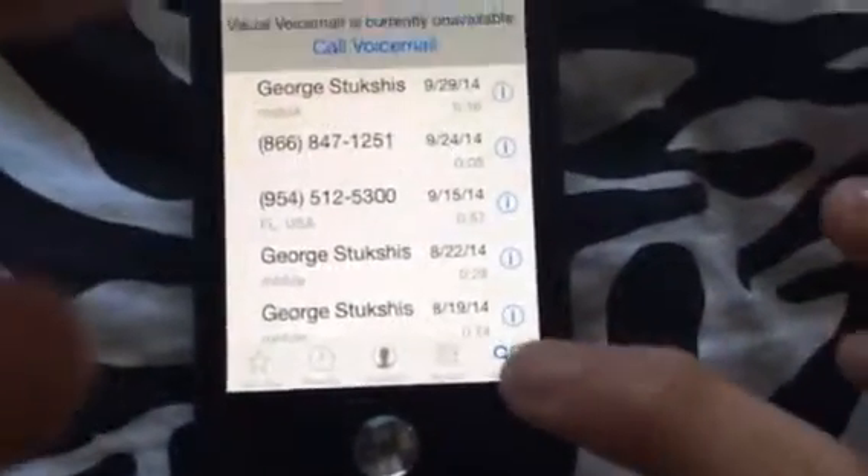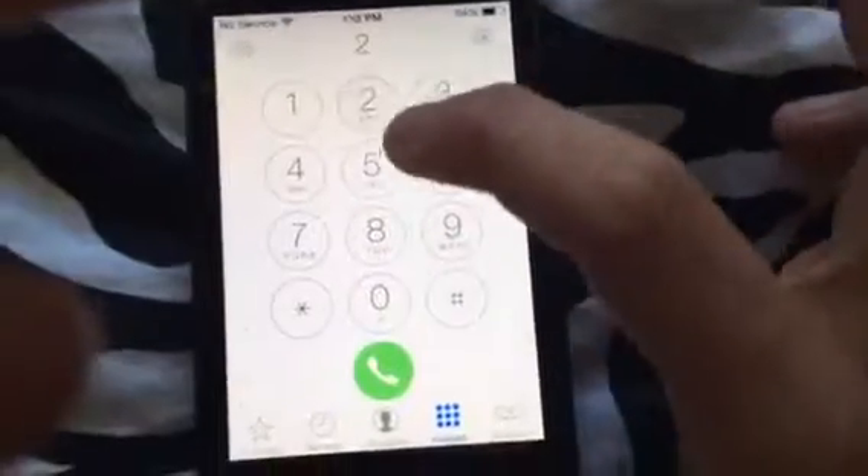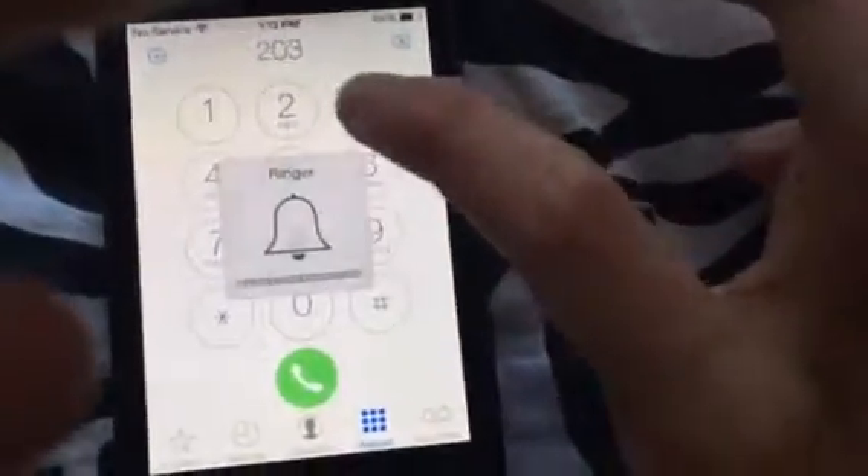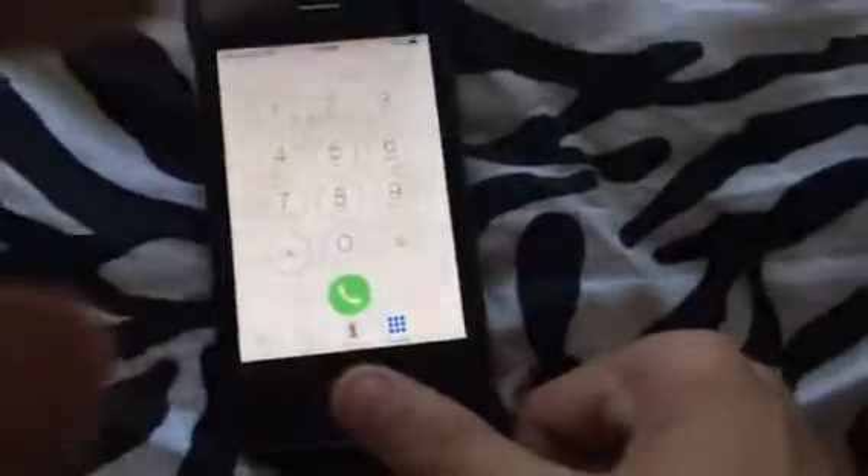Look what happens if I call someone — like my dad's phone number. See, there's no cell service on it. Okay, that's the old iPhone — peace out.